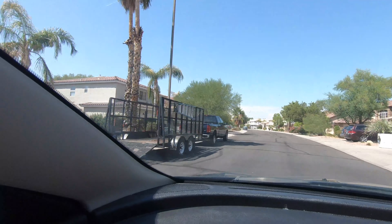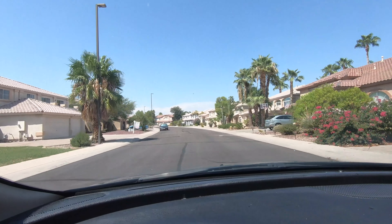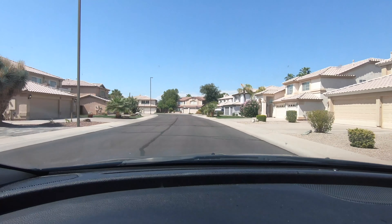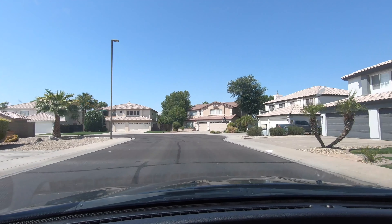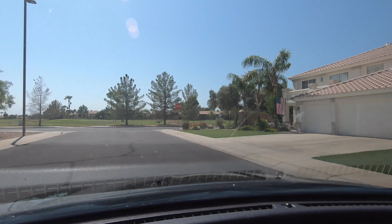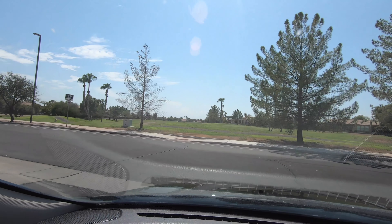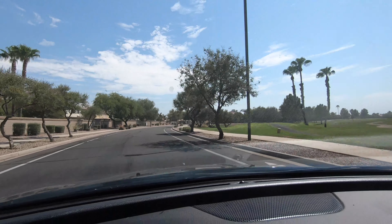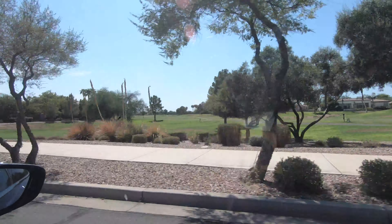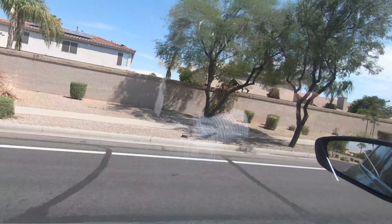I'll take you around and show you what I was talking about yesterday. It does not back to another house — it actually backs to the street, which is right here, and there's the golf course there. Golf course — real pretty, real pretty area. And again, the house is just right here.